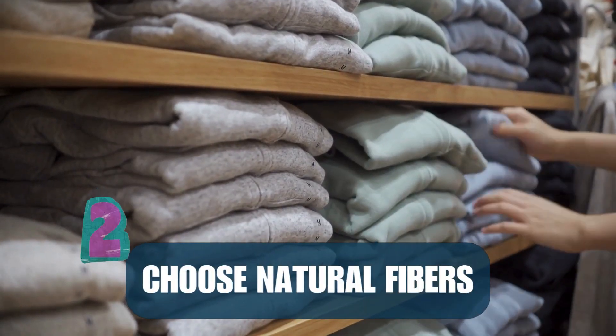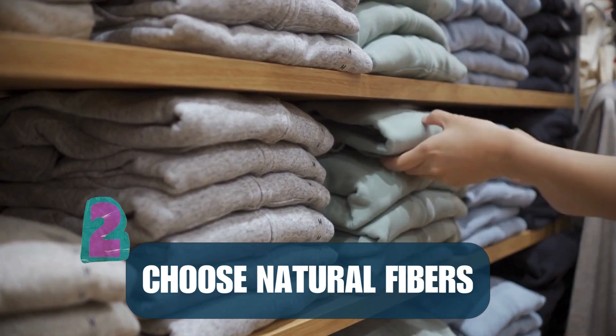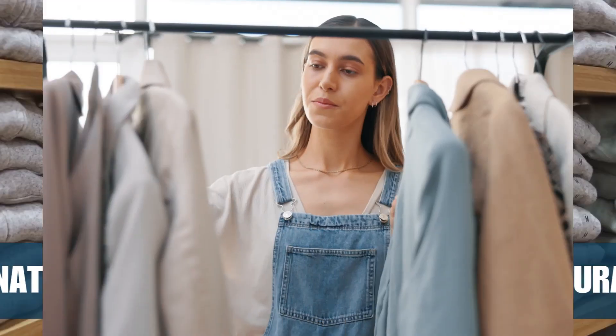Number two: choose natural fibers. Opt for clothes made from cotton, wool, or linen instead of synthetic fibers.